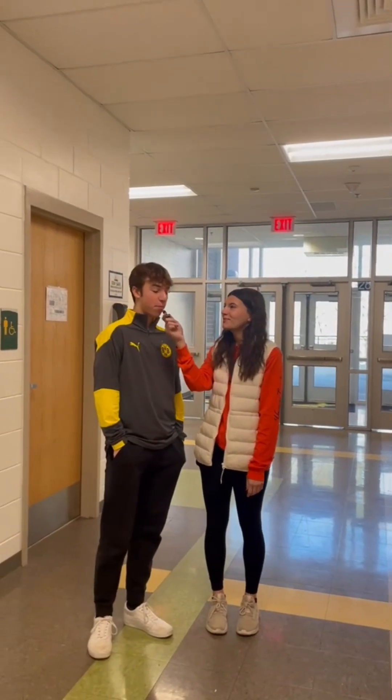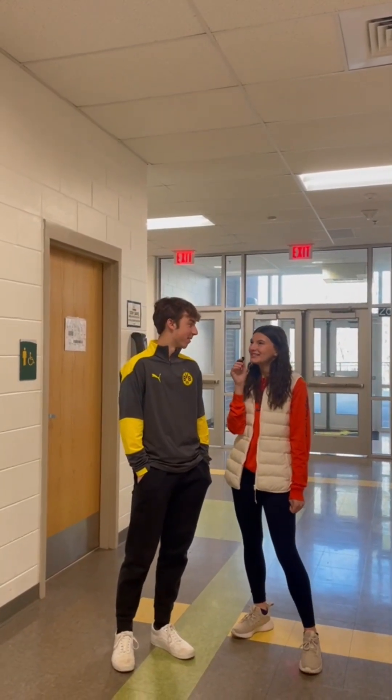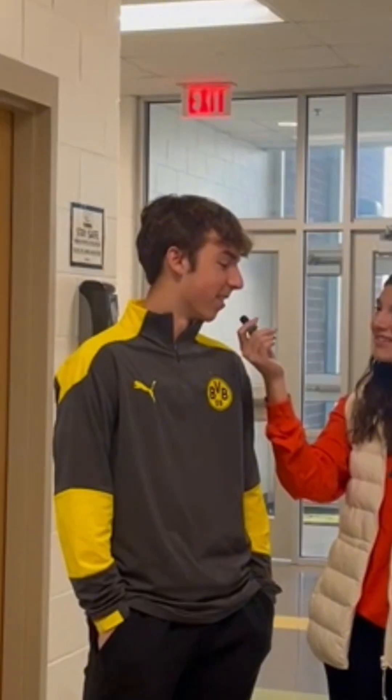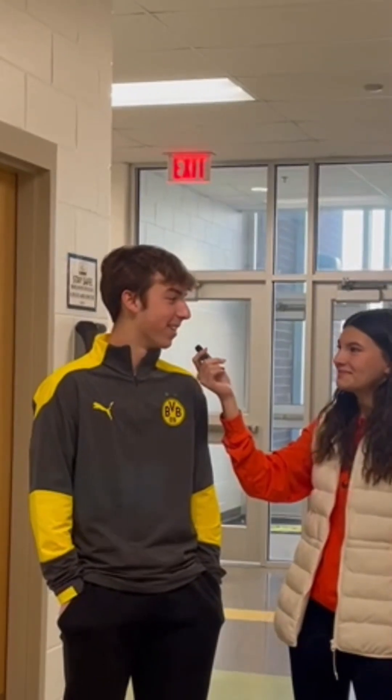Who am I here with? Benjamin Stallard. What grade are you in? 10. Are you smarter than a 5th grader? Of course. Are you sure? Yeah. Well, what is the smallest planet? Pluto. Pluto's not a planet. Isn't it Venus? It's not. Mercury? It's Mercury. Maybe I'm not smarter than a 5th grader.